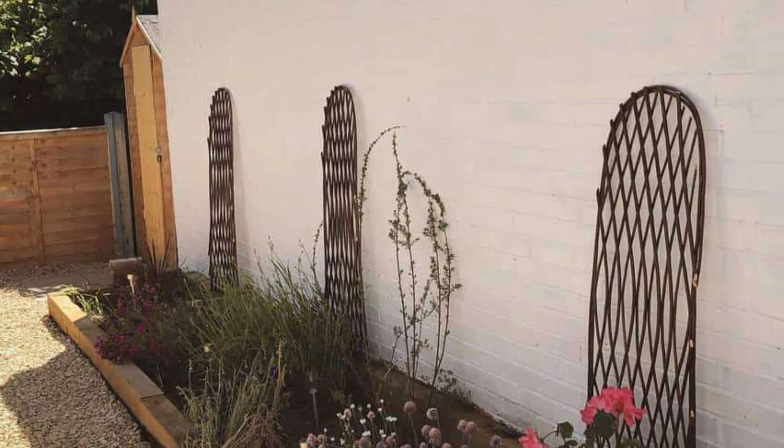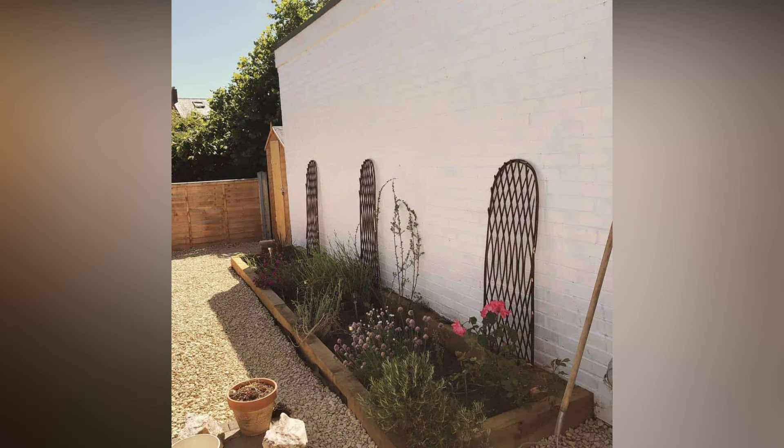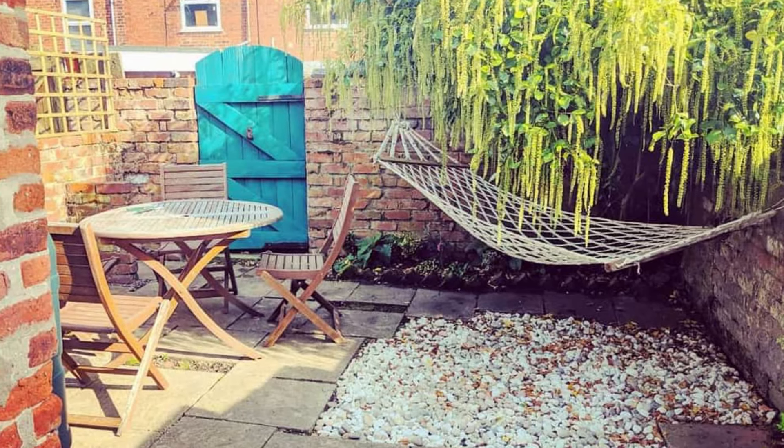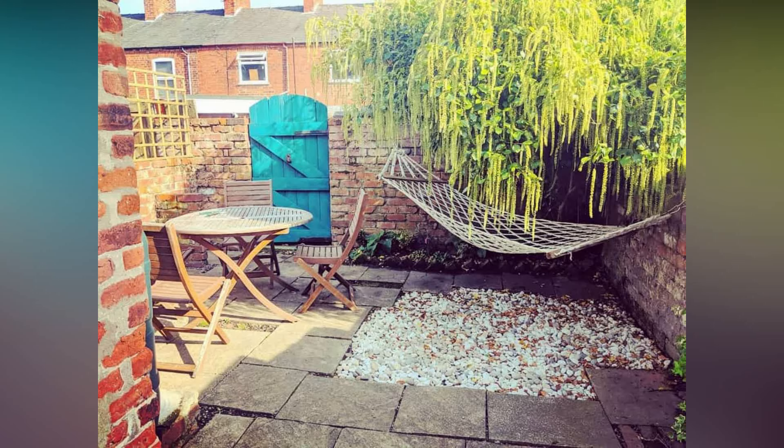If you're working with a balcony or a small deck, don't forget about the railings. Attach hanging planters, install small shelves, or add a narrow bar table. Every inch of your outdoor space matters, so make the most of those railings for both decor and functionality.